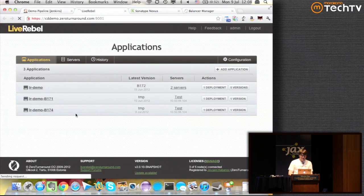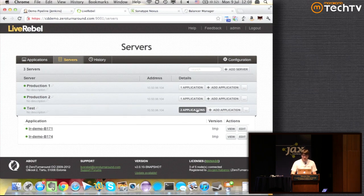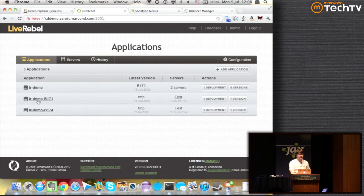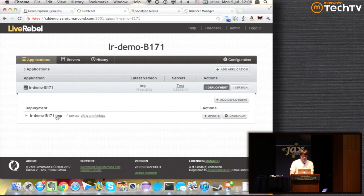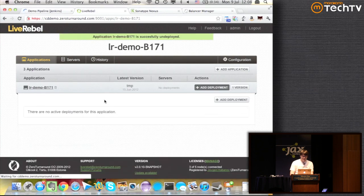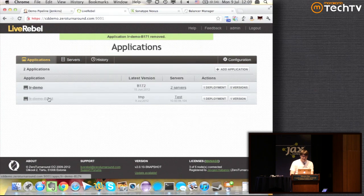The second tool is LiveRebel, which actually manages applications and manages servers. I can show here that we have three servers — one test and two production. Test currently has two applications deployed, and production has one application deployed. In the application-centric view we can look at the applications — I'll undeploy the test ones since they're just previous builds left behind.